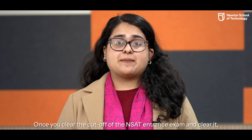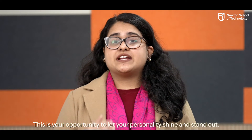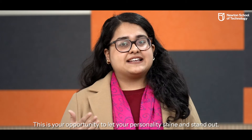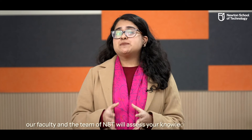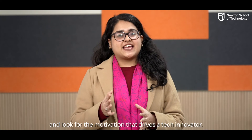Stage 3 – The Spotlight – Interview and Group Discussion: Once you clear the cut-off of the NSAT entrance exam, the next step is appearing for an interview and a group discussion. This is your opportunity to let your personality shine and stand out. Through the one-on-one interview and a group discussion, our faculty and the team of NST will assess your knowledge and passion and look for the motivation that drives a tech innovator.